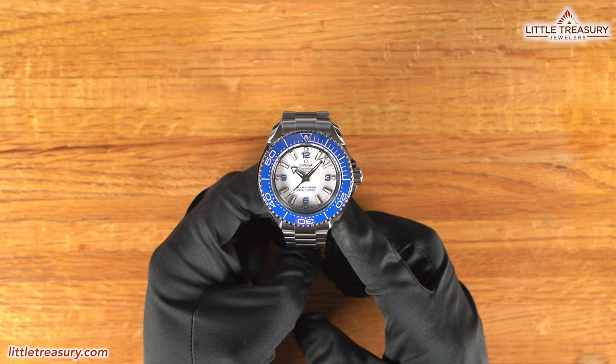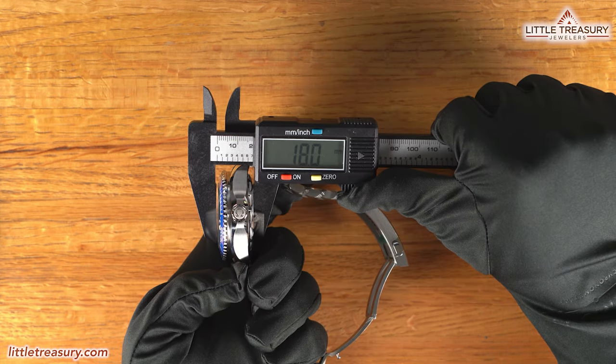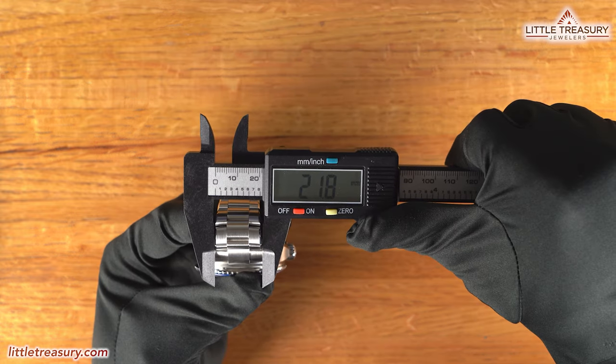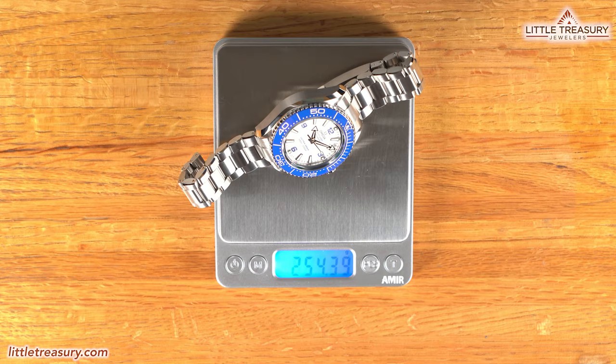The Omega Seamaster Ultra Deep has a 45.2 millimeter case width, an 18 millimeter thickness, a 51.5 millimeter lug-to-lug, a 21.8 millimeter lug width, a 32.1 millimeter crystal diameter, and weighs in at 254.38 grams.